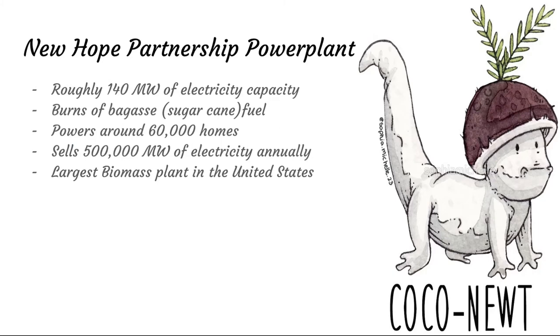The New Hope Partnership power plant, the largest US biomass power plant, produces roughly 140 megawatts of electricity and burns bagasse, which is sugarcane waste fuel. The best thing about bagasse is you get a lot more energy units out of it compared to what you put in. Corn has roughly a 1-to-2 ratio, but sugarcane has about an 8-to-1 ratio, so you get a lot more net gain. The plant powers around 60,000 homes and sells 500 megawatts of electricity annually — pretty impressive, though not as large as some found in Europe.